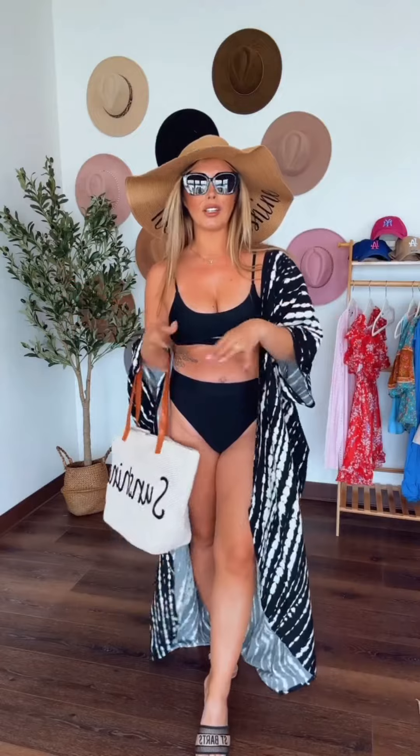All right, so here's our final look. We're headed out to the beach — this would be great for the lake, pool, beach, anything like that. I love you guys, I hope you have a great day!